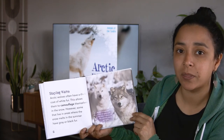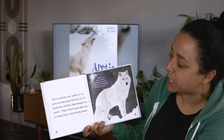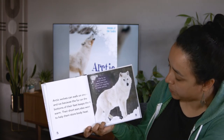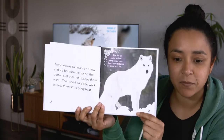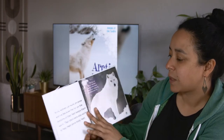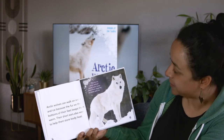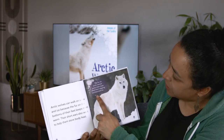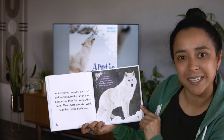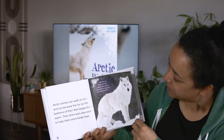So if the wolf is grey or black, that means they live in a place where in the summer it's not that cold. Arctic Wolves can walk on snow and ice because the fur on the bottoms of their feet keeps them warm. Apparently they have fur at the bottom of their feet to keep them warm! Their short ears also work to help them store body heat. The fur on Arctic Wolves' paws helps keep them from slipping on snow and ice — it's kind of like they're wearing shoes.